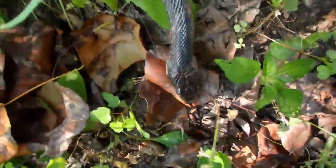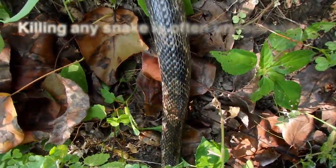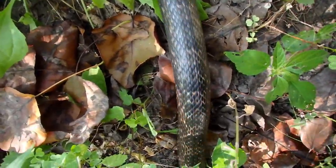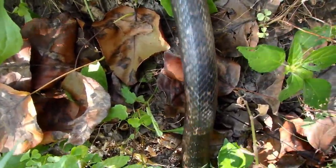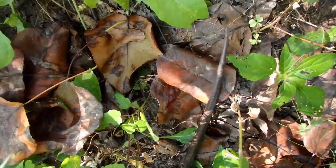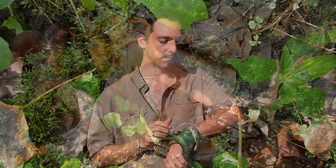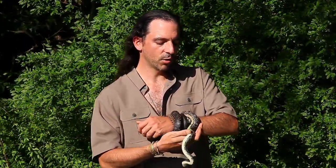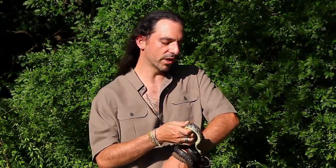A lot of people kill these snakes — one, they're big snakes that scare people, and two, a lot of people are just afraid of snakes in general. You don't want to kill these guys. Rat snakes are the farmer's friend — they like to feed on rats and mice and things like that, which are major pests to farmers. However, sometimes rat snakes will eat birds and even bird eggs, though not many snakes in this area do that.